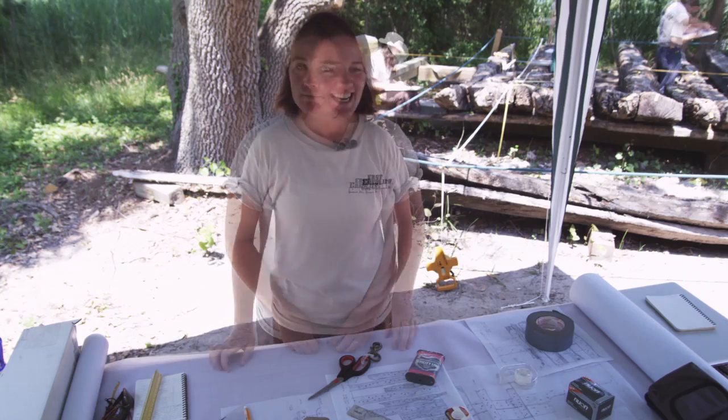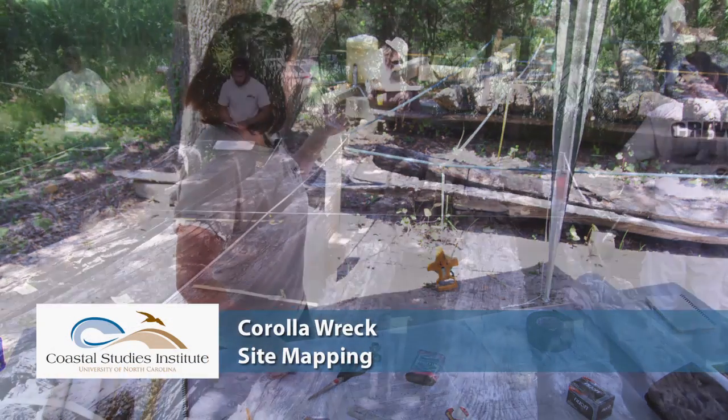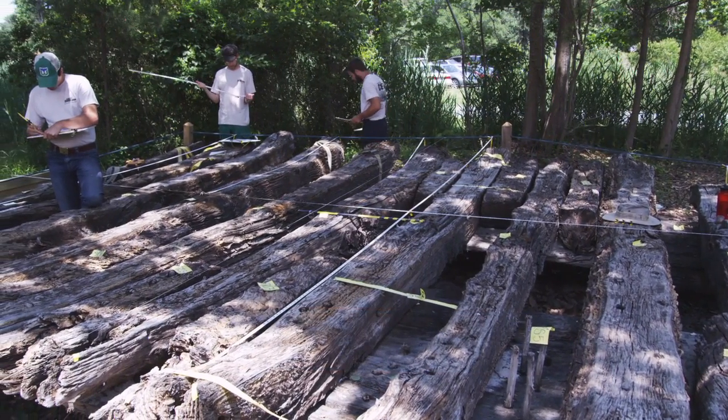My name is Stephanie Gondula. I am a graduate student in Program and Maritime Studies at East Carolina University. Today we are near the base of the Currituck Lighthouse and we're recording the Kerala wreck, which you can see in the background. We have archaeology field workers here, students and the field school recording this wreck.